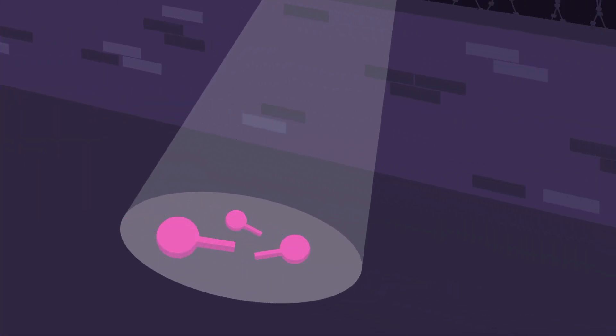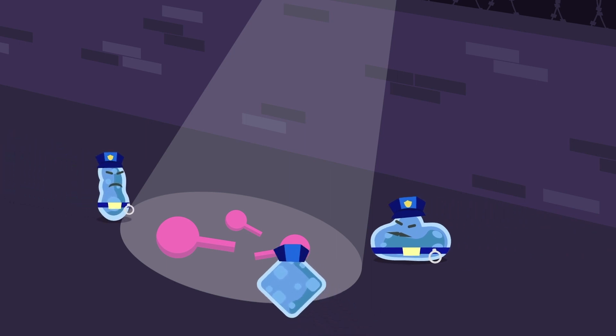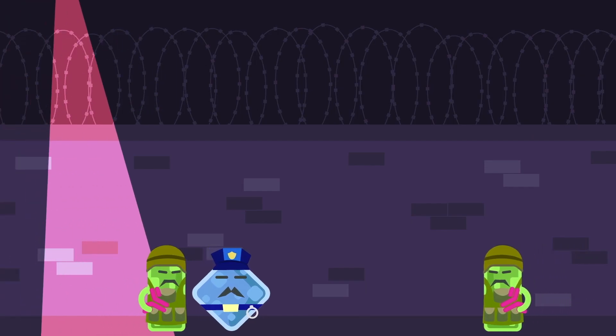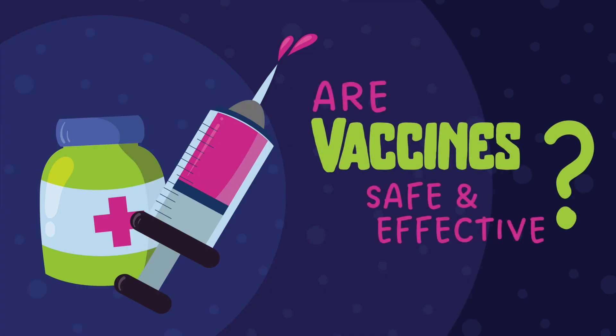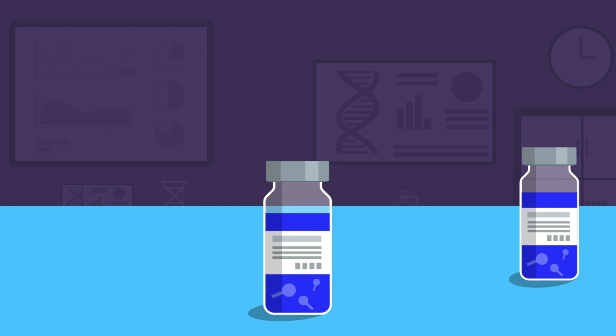By getting vaccines, our body is exposed to parts of the virus that activate our immune system without getting the actual infection. Special weapons — antibodies and cells — are made to fight the virus. This way, the body is prepared to fight with a battle plan when a real virus attacks.